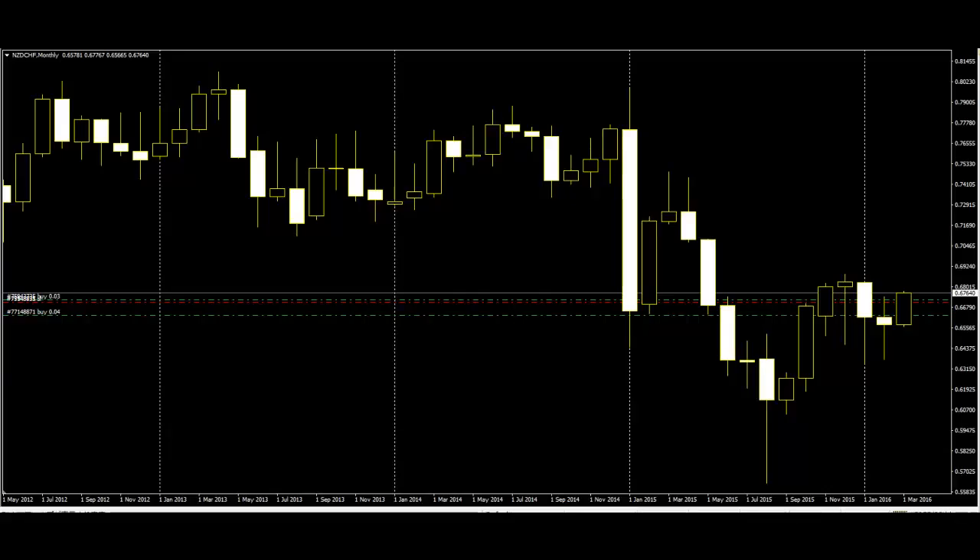Harami. This pattern needs two candles. On the first day you see a wide range candle that closes near the bottom of the range — the sellers are still in control of this stock. Then on the second day there is only a narrow range candle that closes up for the day.